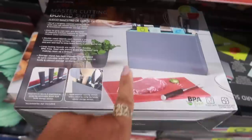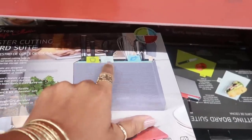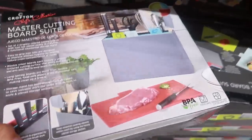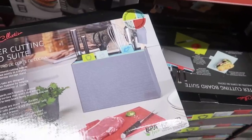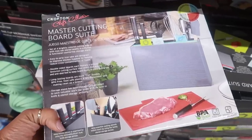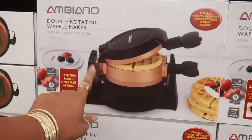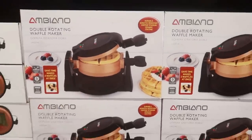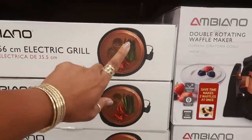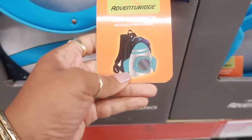The master cutting board comes with four colored cutting boards — one for vegetables, meat, fish, and another — double-sided boards. It includes knives, utensils, scissors, and a whisk, all for only $15. This would make a really good gift! They also have double rotating waffle makers for $30, an electric grill for $25, and a cute kids' spaceship backpack.